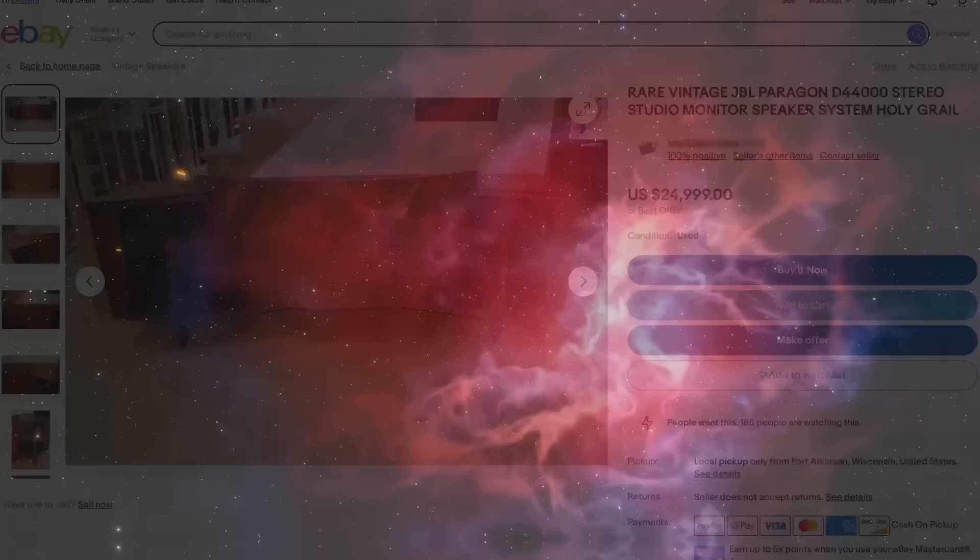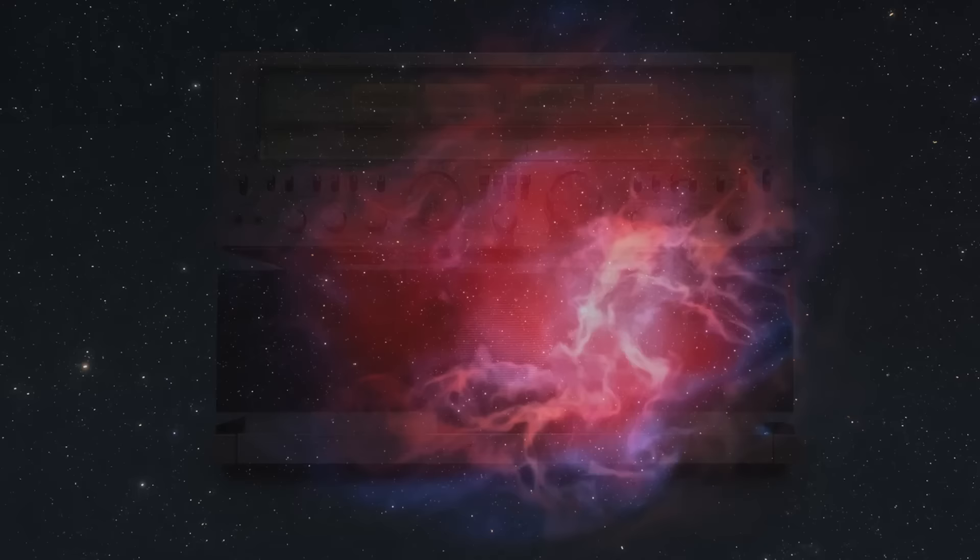I know where there are a couple in the United States and I've had offers to go listen to them — I want to make sure that happens at some point. It's just not one of those speakers you're going to randomly fall into at a garage sale or estate sale. People don't just set those types of things aside and forget about them — those pieces get seen, they get used, or they get sold.